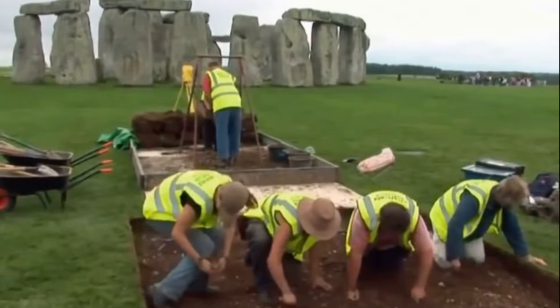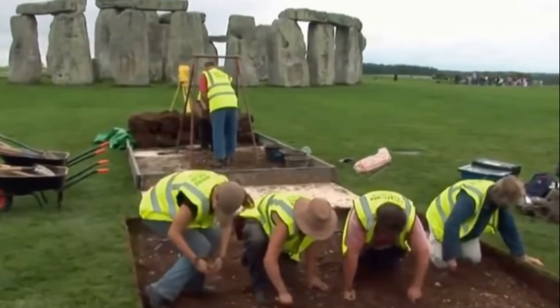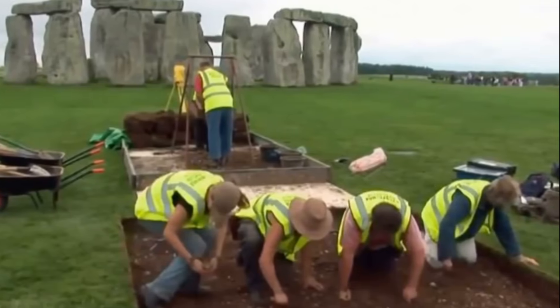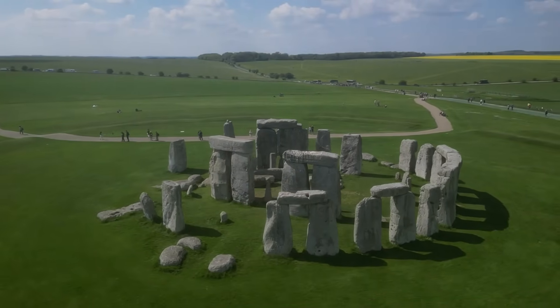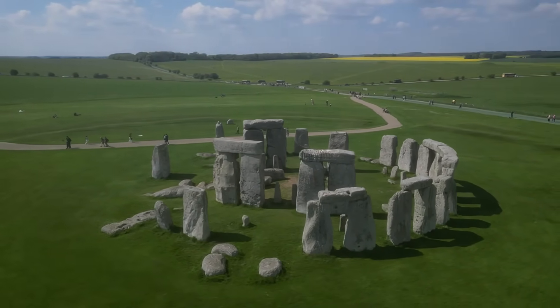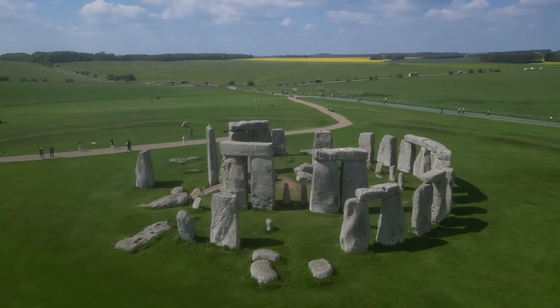If confirmed, these findings could radically alter our understanding of Stonehenge's purpose and function. Was it part of a larger ceremonial complex, or did it evolve from a more ancient, now-buried structure? Future excavations hold the promise of uncovering new clues about the spiritual and social practices of its builders, shedding light on whether Stonehenge was a single-purpose monument or part of a broader sacred landscape.